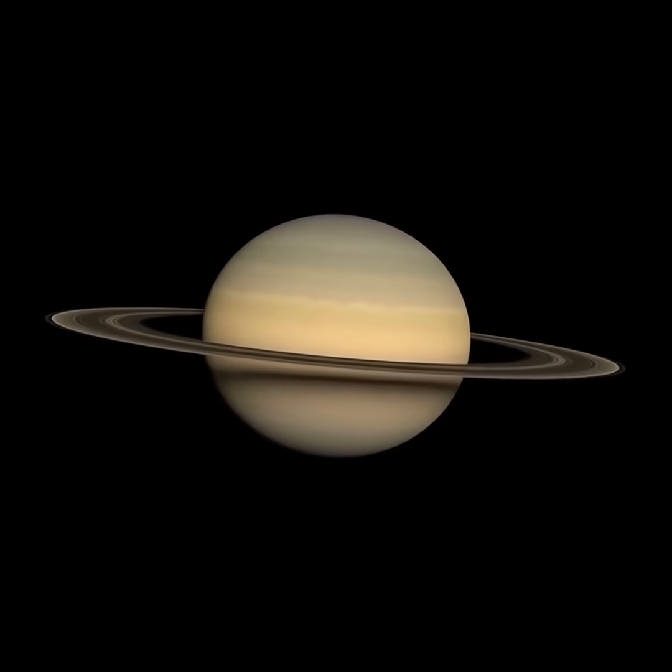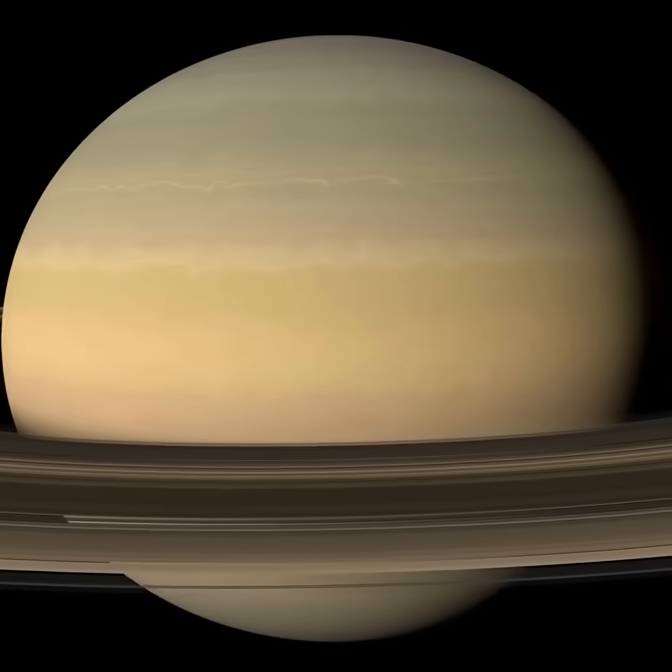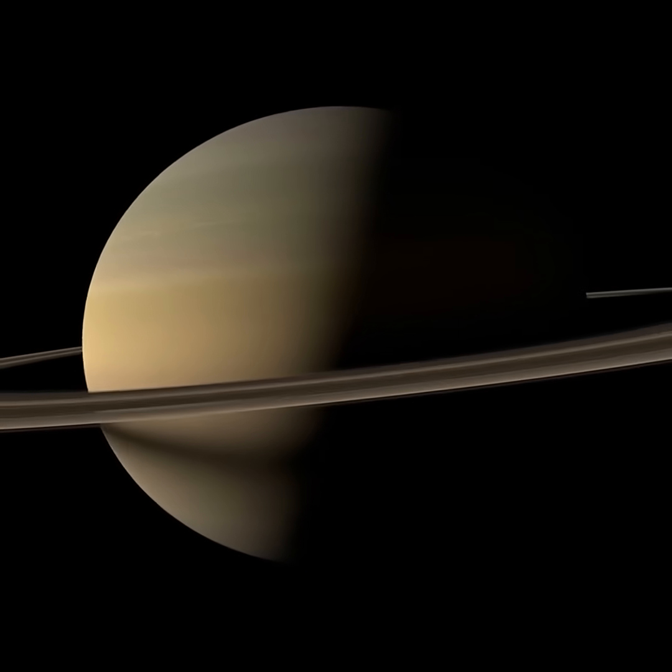Hi, this is Marcy of EarthSky. Can you spot Saturn in the morning sky? The moon can help you find Saturn on the mornings of June 18th and 19th.